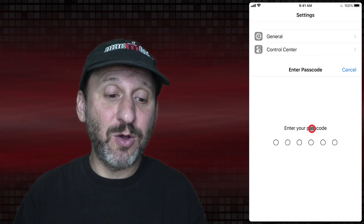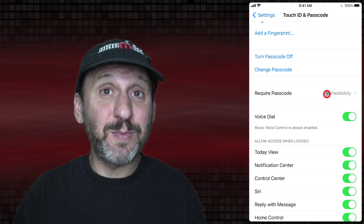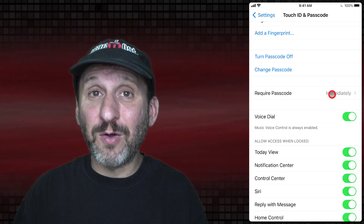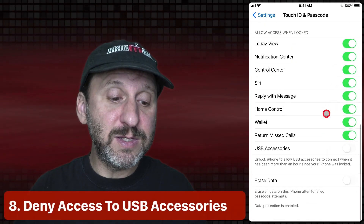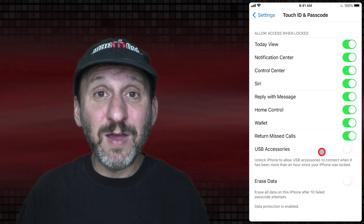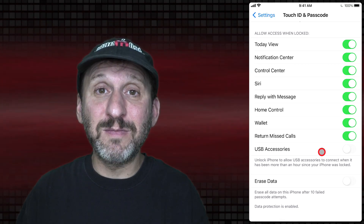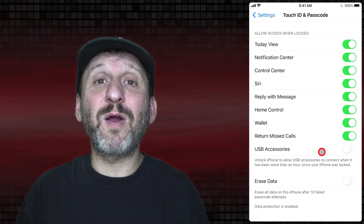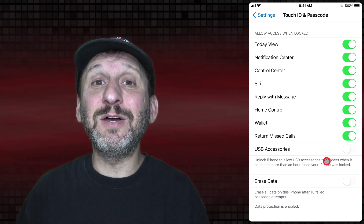Going back to Passcode Options, pay attention to the Require Passcode setting — it should be set to Immediately. Otherwise you can lock your phone and someone could still access it without a passcode for a period of time. Another setting to look for at the bottom is USB Accessories. With that turned off, if somebody connects something to the Lightning port on your iPhone it has to be unlocked first. One of the main ways to break into an iPhone is to hook it up to hardware that installs software — with USB Accessories off, that can't happen until the phone is unlocked.